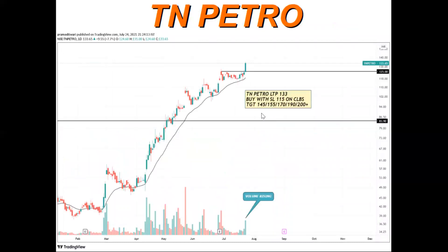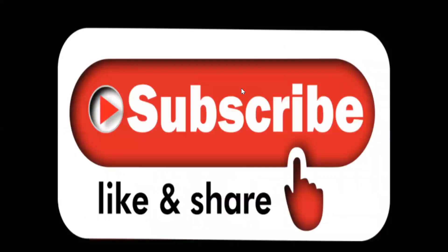The next stock is TN Petro. This is a beautiful chart — I love this chart. It clearly shows dynamic support holding many times on the daily time frame. Small range consolidation, then volume expansion with range expansion — this is a clear breakout. Short-term buy target is 145, 155, 170, 190, and 200 plus. Stop loss is very simple: if the dynamic support is broken, we exit the trade. Kindly subscribe, like, share, and comment your suggestions.